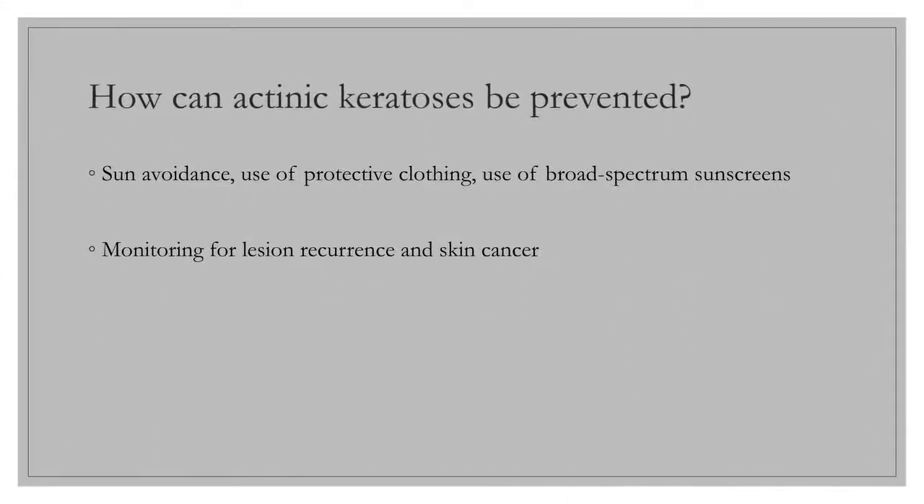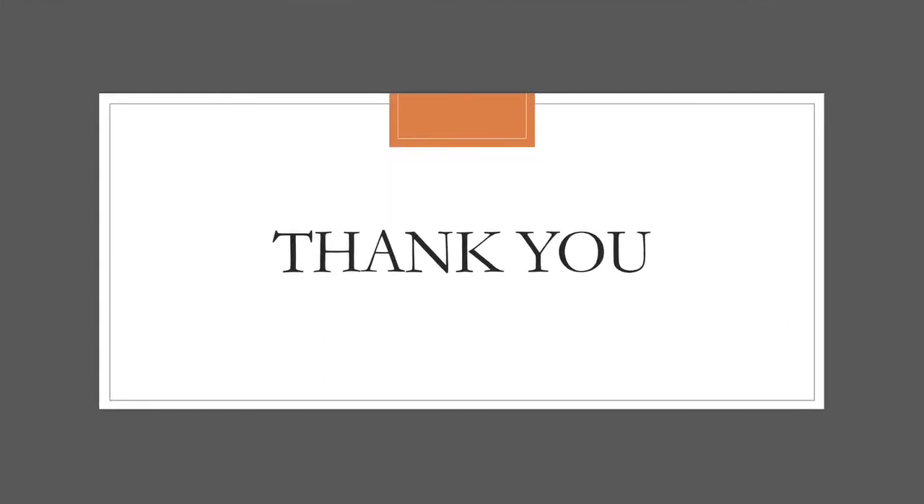Sun avoidance, especially during peak hours in the spring and summer, use of protective clothing, and regular use of broad-spectrum sunscreens are of key importance for preventing actinic keratoses. Sunscreen has been proven to reduce the development of AKs in several randomized trials. Regular skin checks and monitoring for actinic keratoses and skin cancer are required in all patients with a history of AKs.